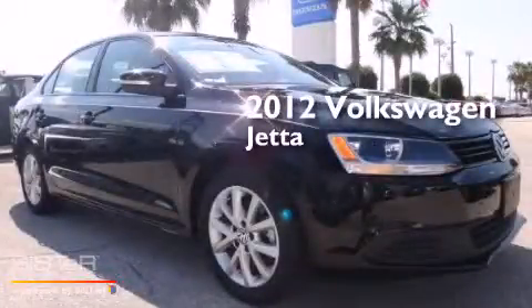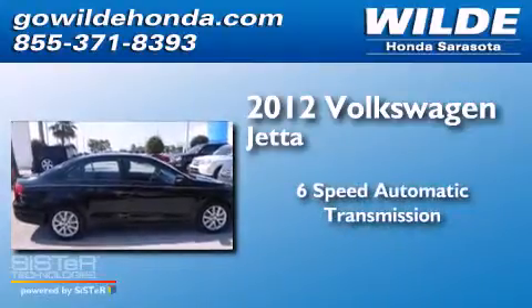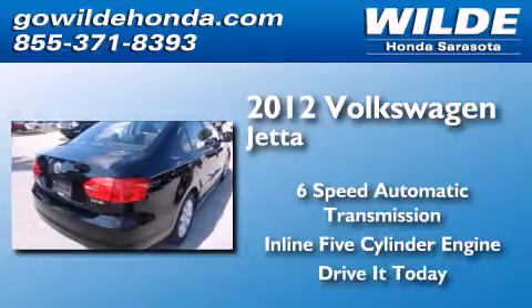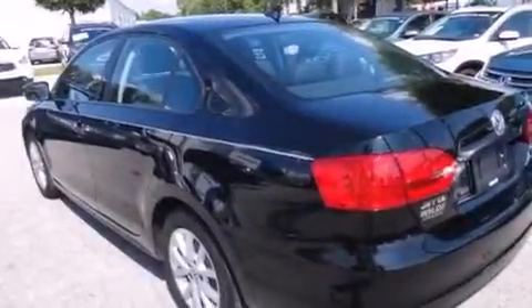This is a 2012 Volkswagen Jetta. This four-door sedan has a six-speed automatic transmission and an inline five-cylinder engine. Features include a low tire pressure indicator, air conditioning, and cruise control.